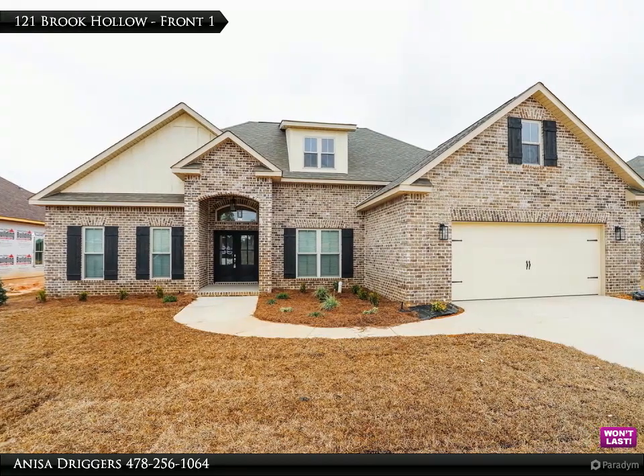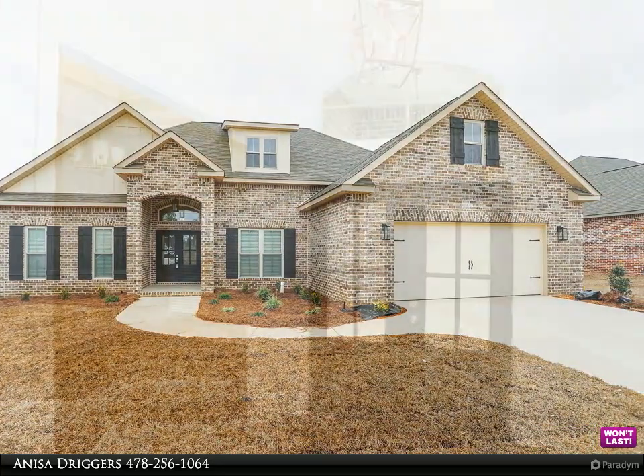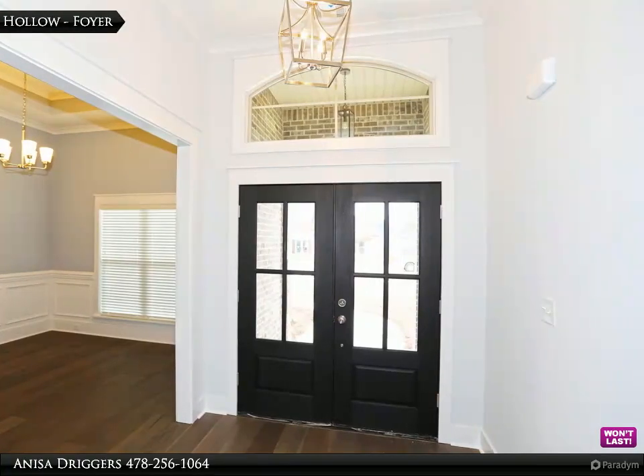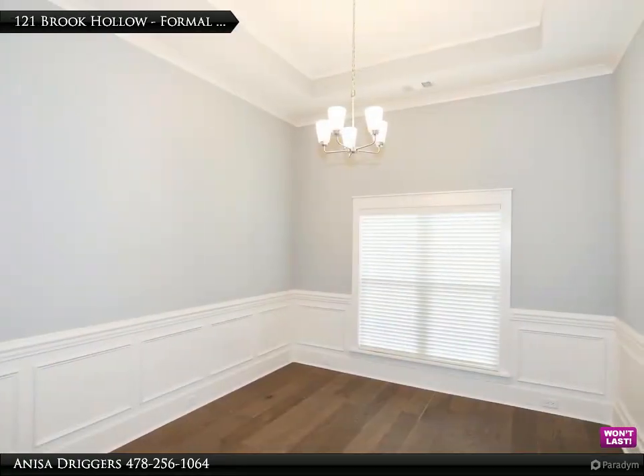The Druggers team presents these amazing listings for you to view — contact us for more information. The Walnut plan: an all-brick four-bedroom, three-bathroom house with a separate dining room, large living room with coffered ceilings, walk-in closet.